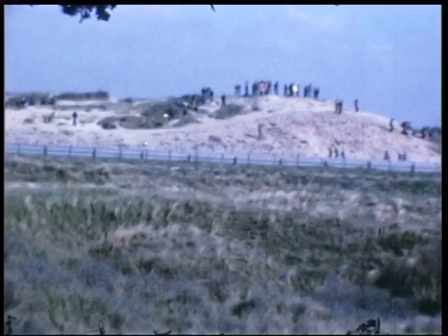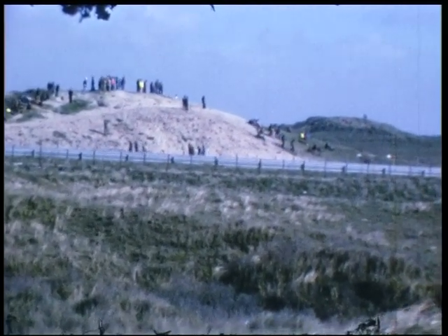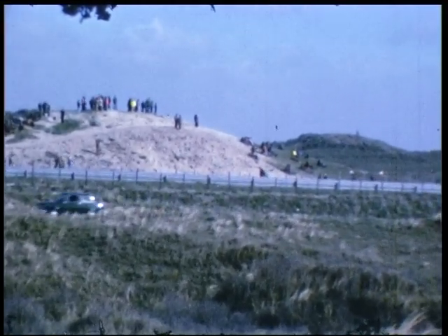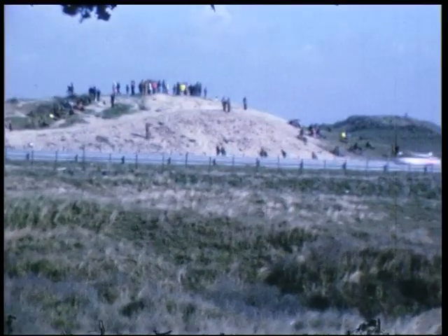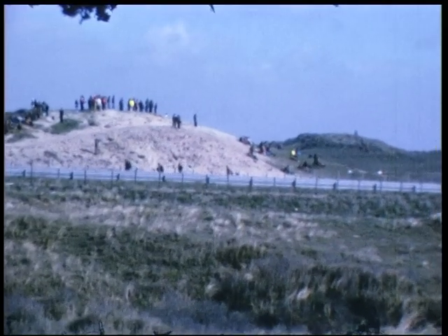Hier ziet u al verschillende wagens rijden. Dat is zo'n beetje de opwarm ronde. Elke race wordt vooraf gegaan door zo'n opwarm ronde. Want zo'n race, begrijpt u al, dat is allemaal hoog getuned, hoog opgevoerd, en dat heeft natuurlijk wel even een inloopstukje nodig voordat ze fel weg kunnen spuiten.